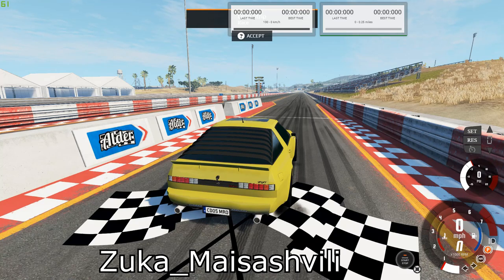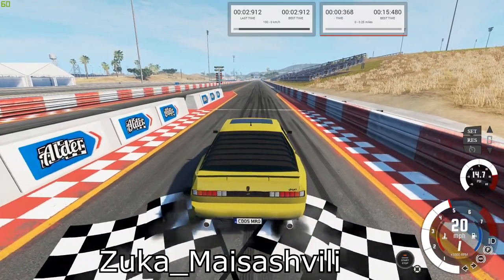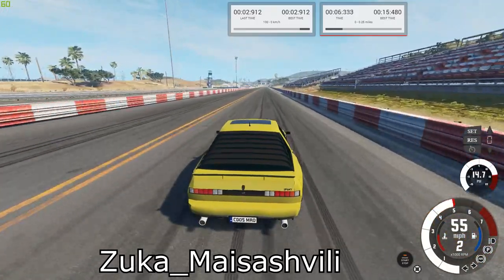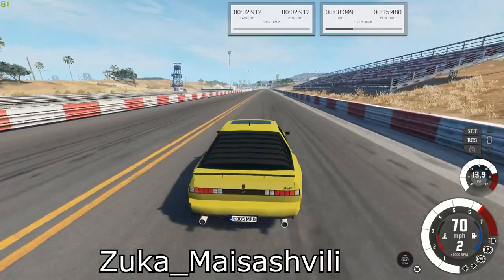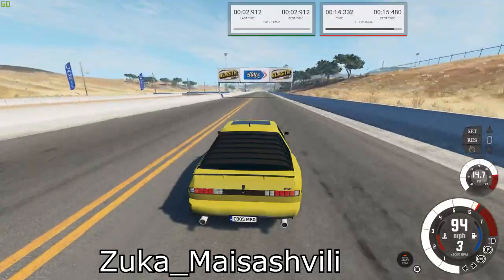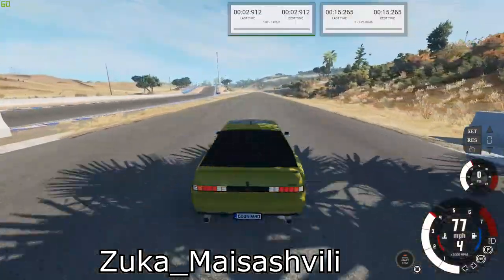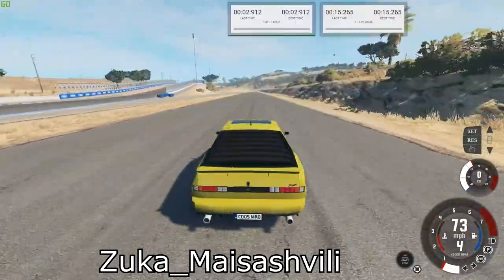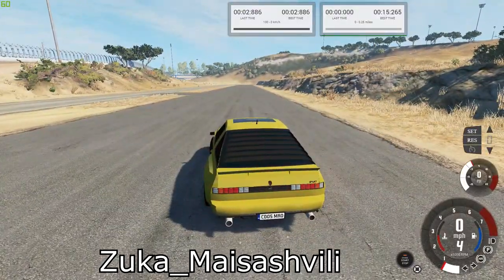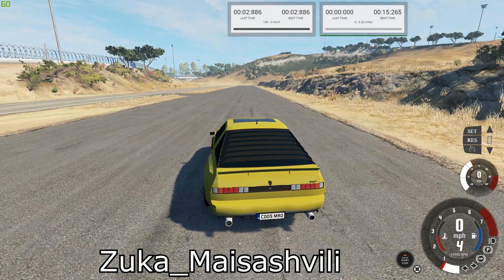Next is the Butler and Jones Rumbler. Our best times are 15.265 for the quarter mile and 2.886 for the brake test.